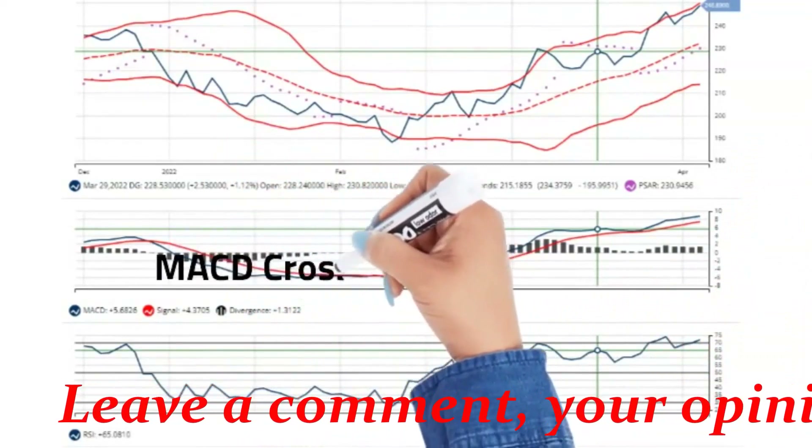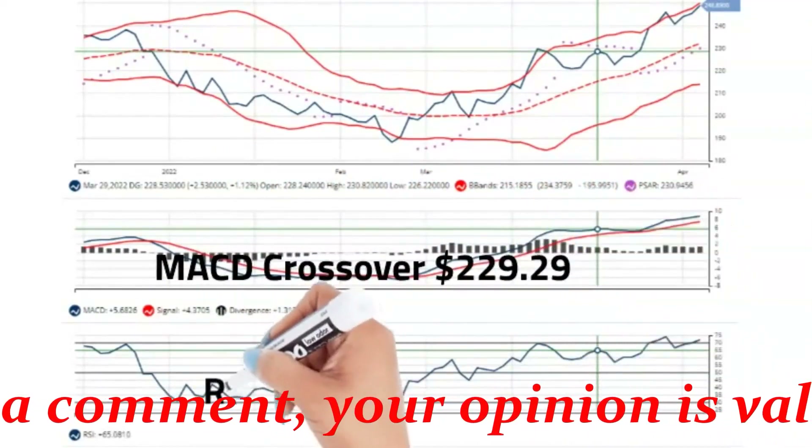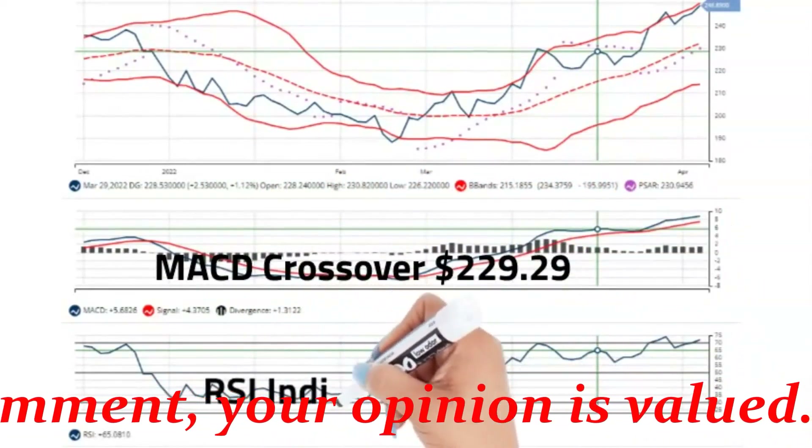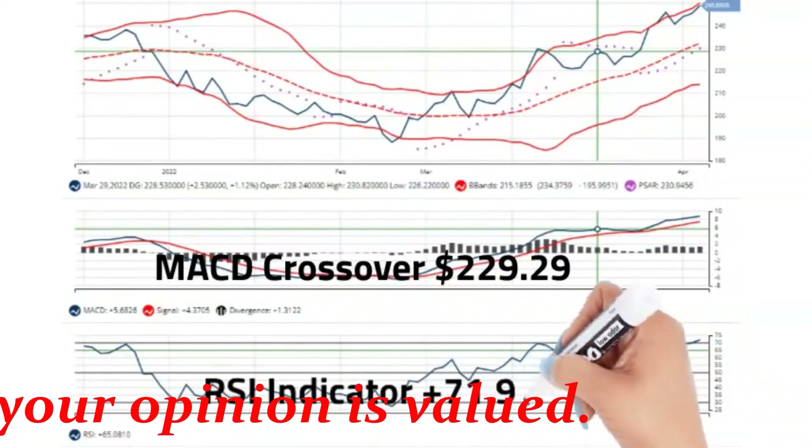DG had a MACD crossover on April 5, 2022 at $229.29, and RSI is currently at 71.97, above the 50 centerline.